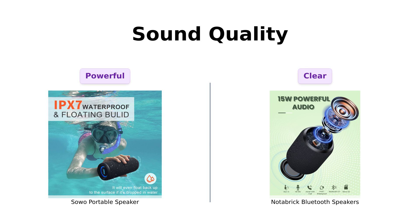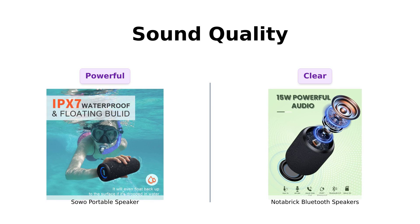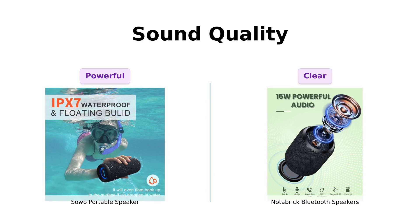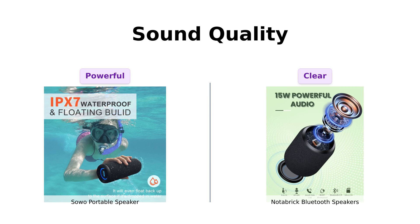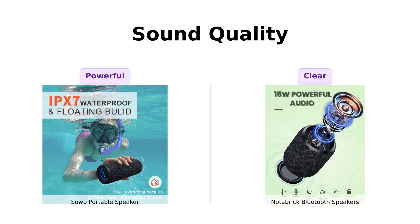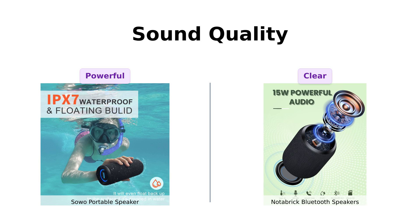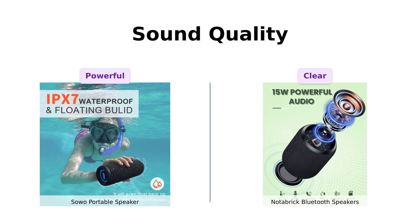Now, sound quality. The Soho claims to deliver brilliant sound with RGB colorful light. With 25W stereo audio drivers and a bass boost that could wake the neighbors, it's like having a mini concert in your living room. Reviewers have raved about the Soho's sound quality, comparing it favorably to more expensive brands like Bose. But the Notebrick is not to be underestimated — this little guy packs a punch with 15W distortion-free sound. Reviewers have praised its clear and powerful output, making it great for outdoor activities. With the true wireless stereo function, you can pair two of them for a 360-degree sound experience.